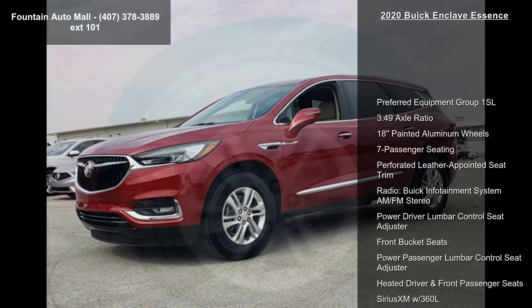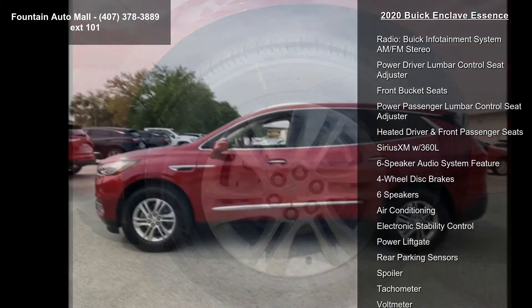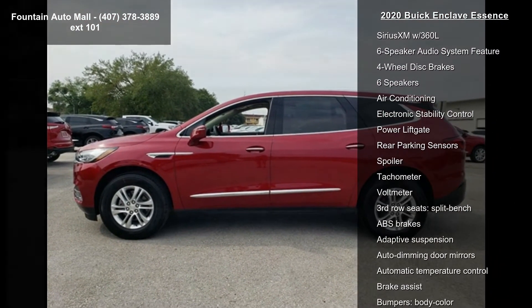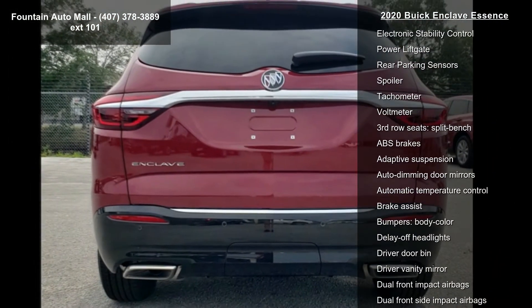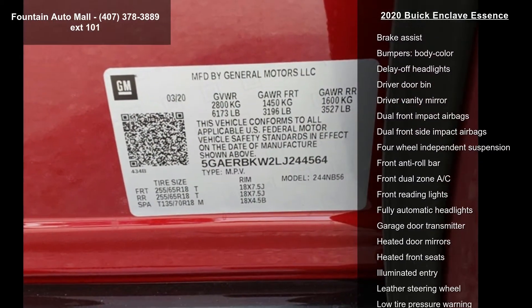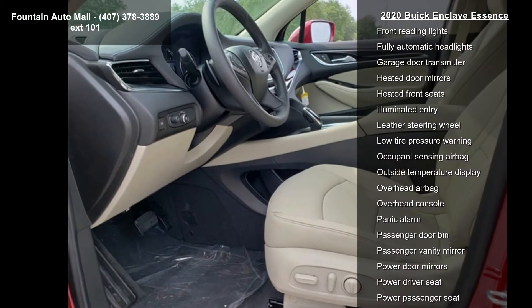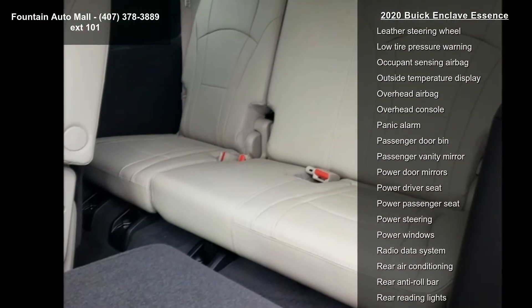Preferred Equipment Group 1SL, 3.49 Axle Ratio, 18" Painted Aluminum Wheels, 7-Passenger Seating, Preferred Leather Appointed Seat Trim, Buick Infotainment System AM/FM Stereo, Power Driver Lumbar Control Seat Adjuster, Front Bucket Seats, and Power Passenger Lumbar Control Seat Adjuster.